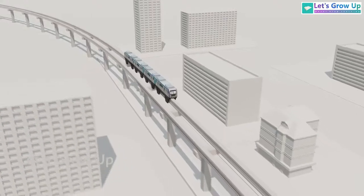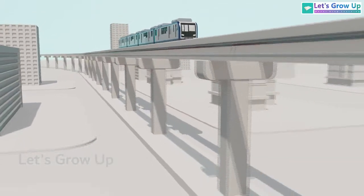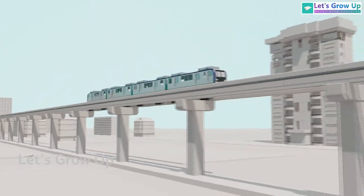I hope you understand how these monorails operate on a single track. Let us know what you think about this monorail in the comments.